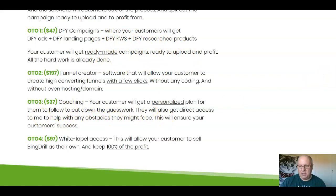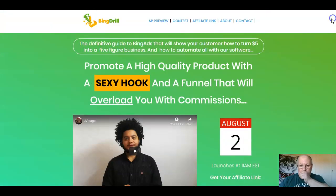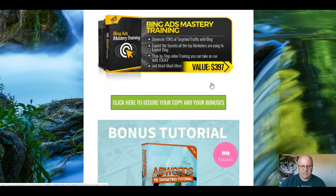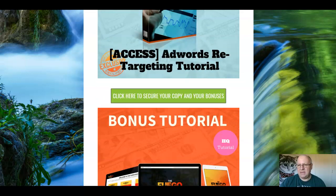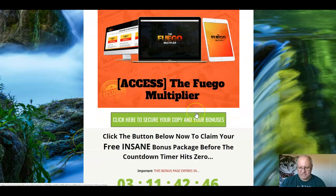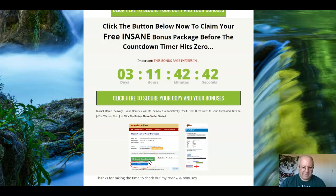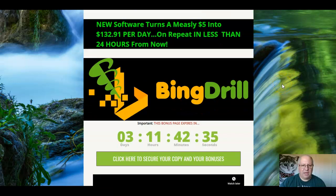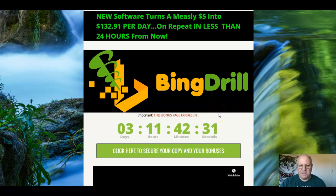If you want to pick this up and get all the extra bonuses from me, just click on any of these green buttons — that will take you through to the sales page. Click Add to Cart, which will bring you to your receipt area at Warrior Plus. Click the green button to access your copy of Bing Drill and the blue button to access my custom bonuses. I like this product — Bing is often overlooked unfairly, in my opinion — so I'm going to give it a four out of five on the Elite Tigers rating. This has been Dawud Islam from the Elite Tigers group with my review of Bing Drill.